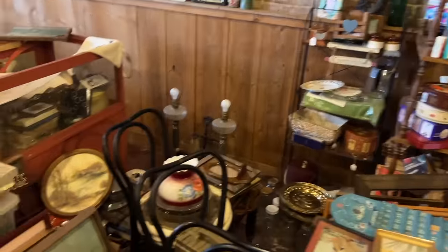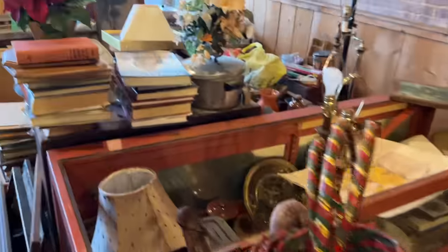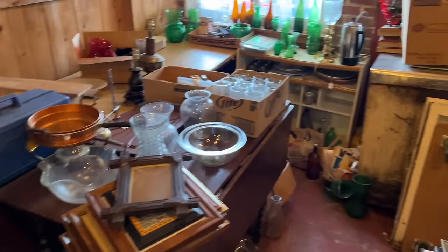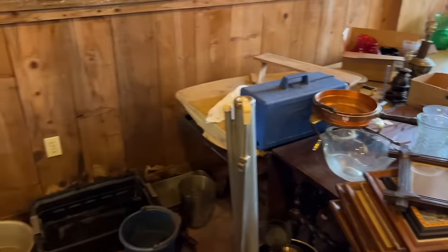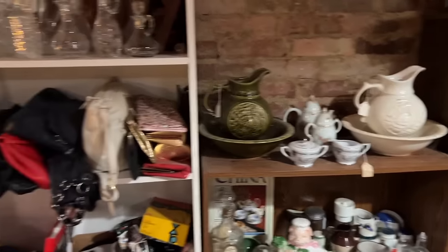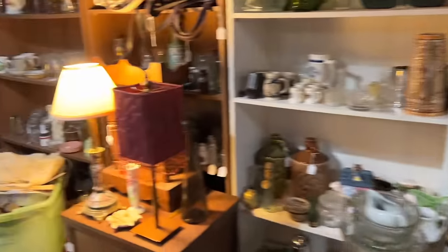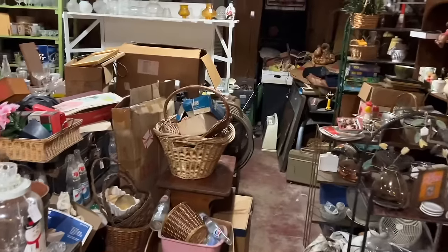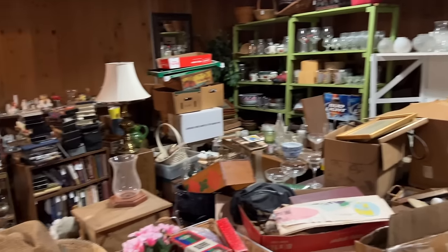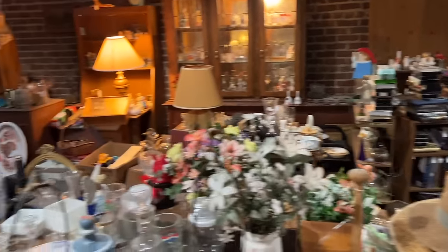So if we see anything in here, that's a deal — but we got to find it first. A couple of McCoy washstand pitchers and bowls with the turkey from the early seventies. It is just a whole lot of a whole lot in here, but I don't see a whole lot of vintage things that are up my alley.